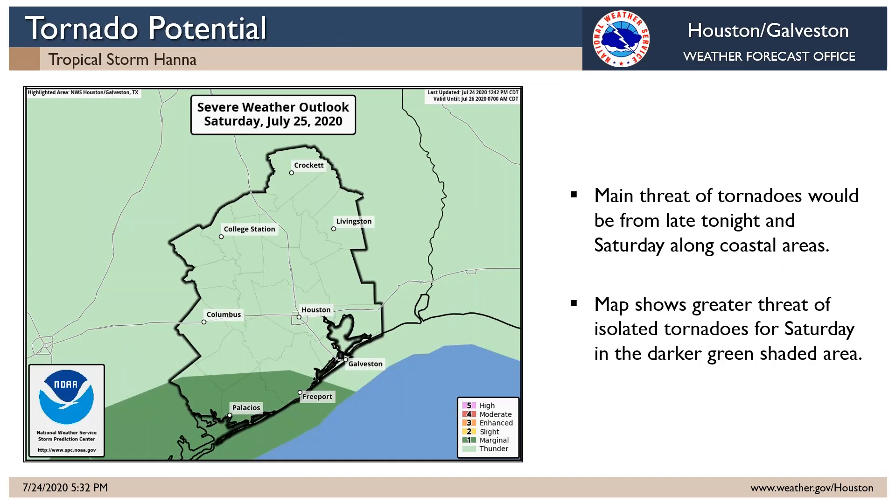As far as the tornado potential, there is a very small threat of tornadoes really along the coastal counties. Perhaps very late tonight up along our upper Texas coast, and then in that dark green shaded area during the day tomorrow — just a chance of an isolated tornado or two. But this is not the main impact from this system.